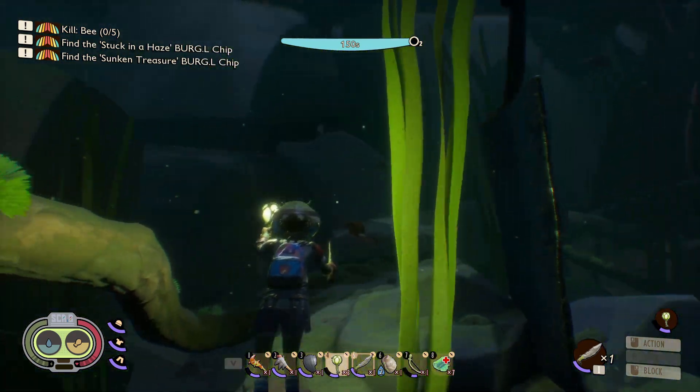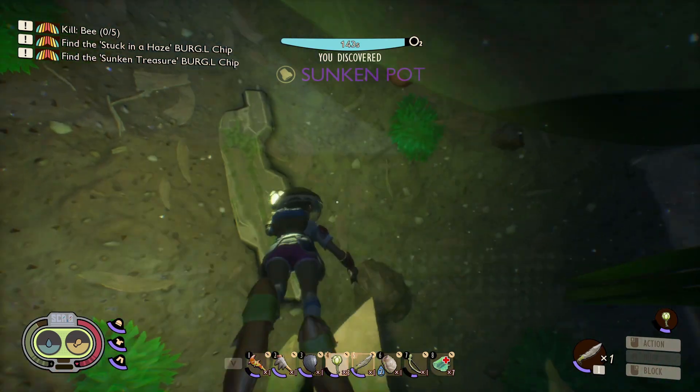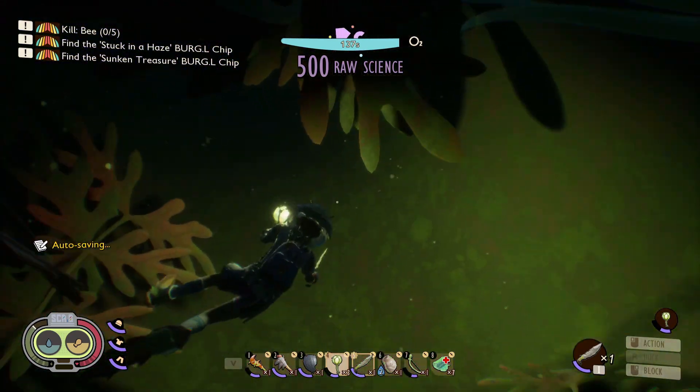There's a shovel right there, and right next to this shovel is the sunken pot. If you go into the sunken pot, there are 500 raw science points. Hopefully this helps out.